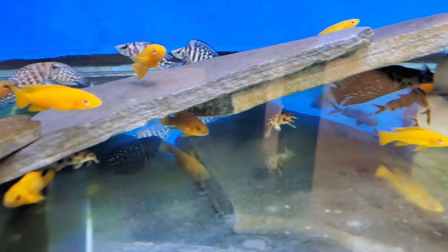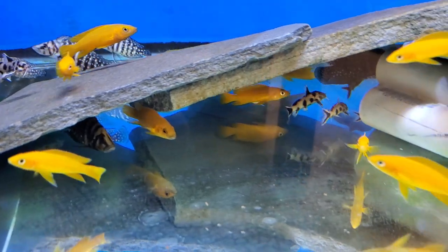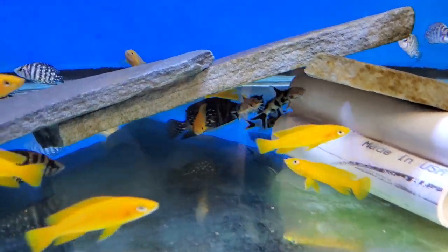Really, really nice orange Leleupis. Cynodontis Petricola, which can go in your Tanganyikan tank or your Malawi tank as a bottom cleanup crew.